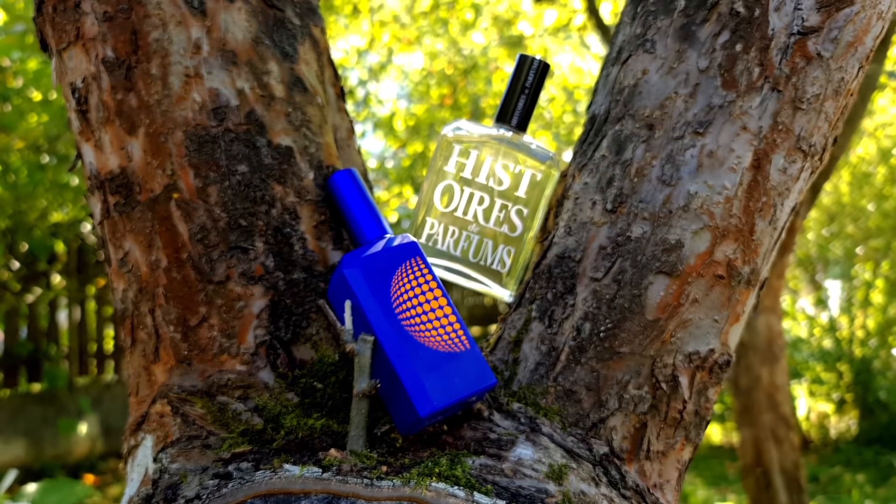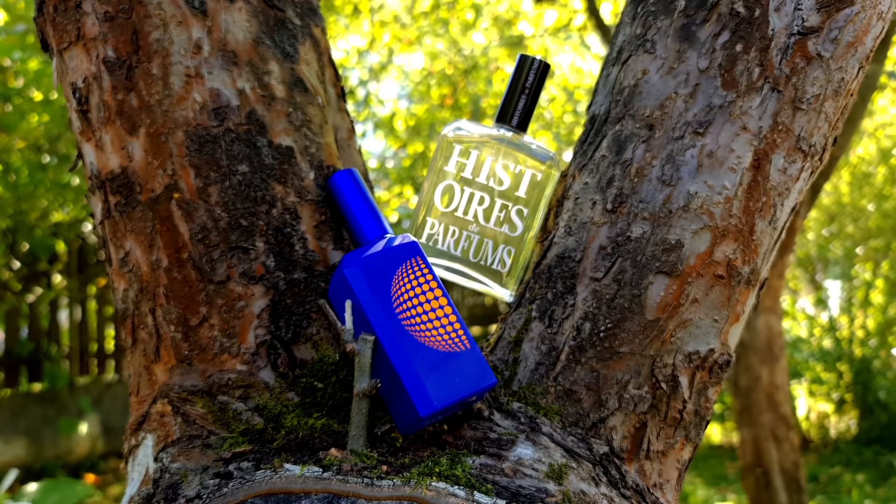This is an amazing Neroli-based fragrance — one of the best I've ever smelled, one of the best performing I've ever tried and owned, and one of the best interpretations of Neroli, but also of Orange Blossom. Because this is the main accord of this fragrance, at least on me.